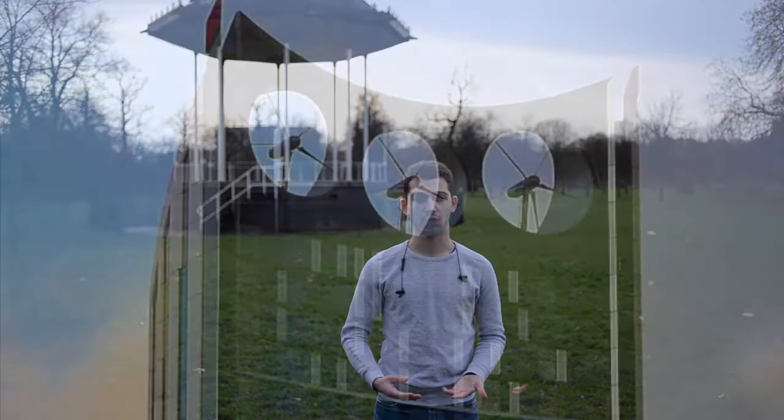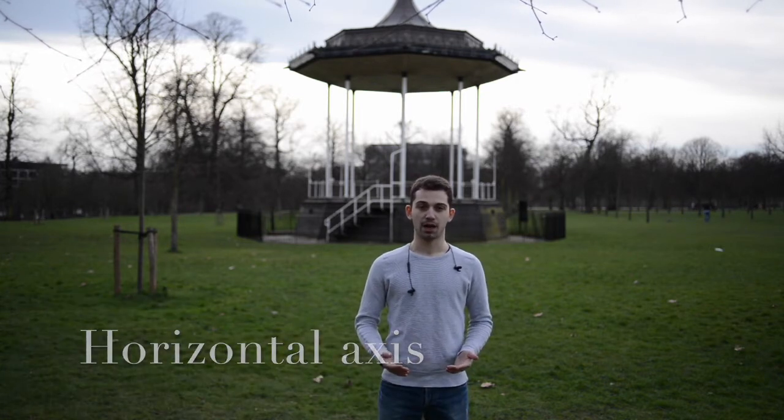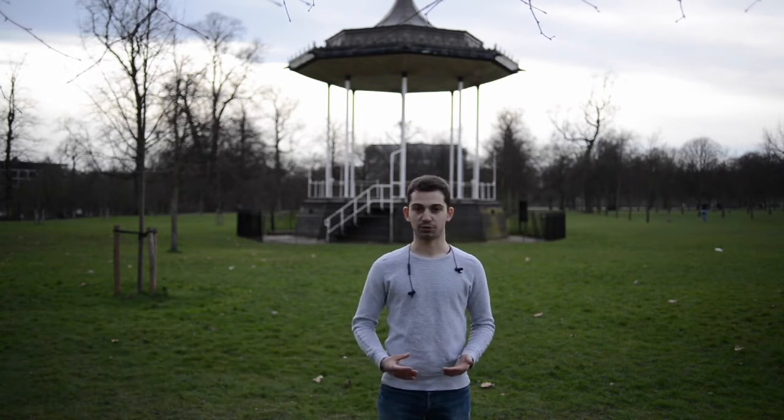An example is the Strata building in London, where three integrated turbines supply a mere 10% of the building's energy needs. We were tasked to tackle this challenge by coming up with an innovative, horizontal axis, small-scale wind turbine subject to the following constraints.